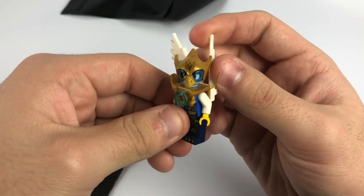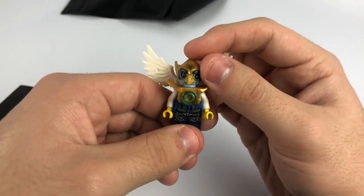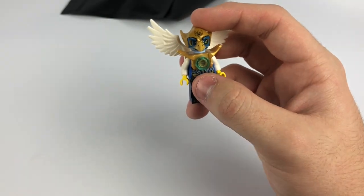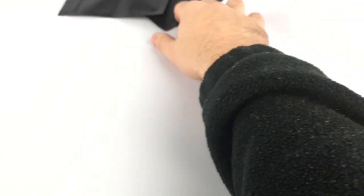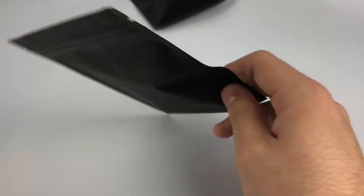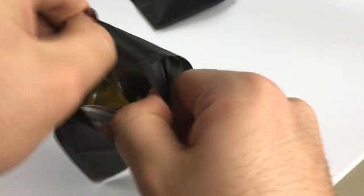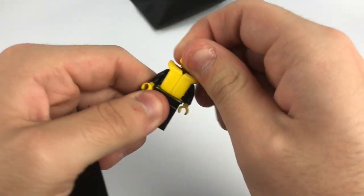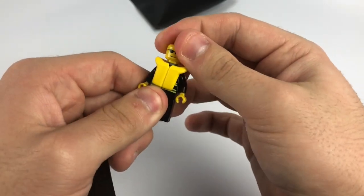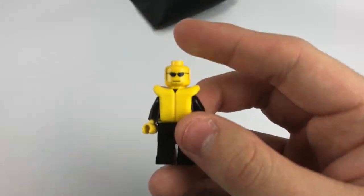We have an Eagle Chima figure right here — I believe I have a couple of them already, not all from Republic Bricks but from other Chima buys. Then we have a little lifeguard person with a firefighter suit underneath. Some pretty cool and useful parts on that figure.